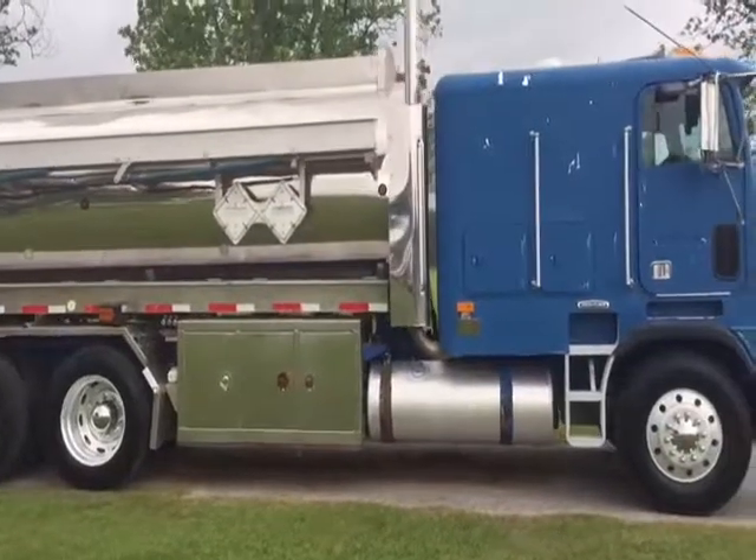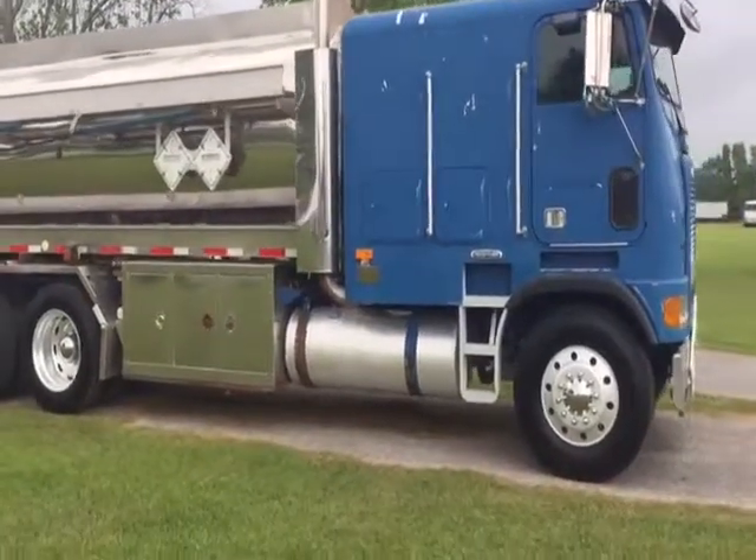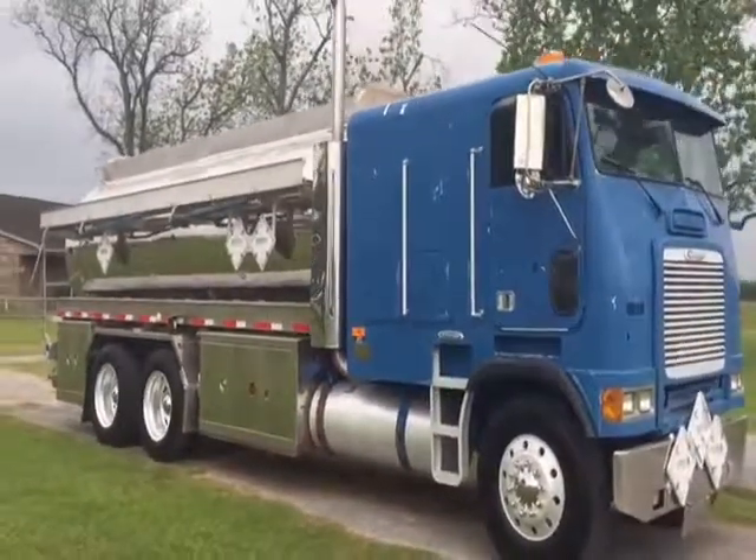The truck's got a Detroit Series 60 engine, 430 horsepower, 10-speed transmission. It's got brand-new tires on the front, less than 10 miles on the front tires right there. The truck's got ice-cold air and it's nice and clean on the inside.